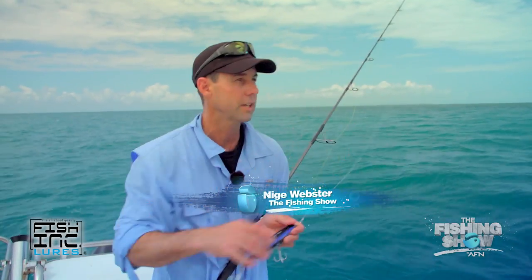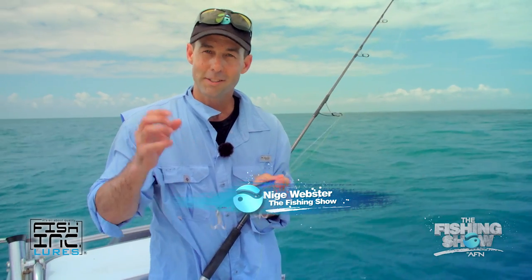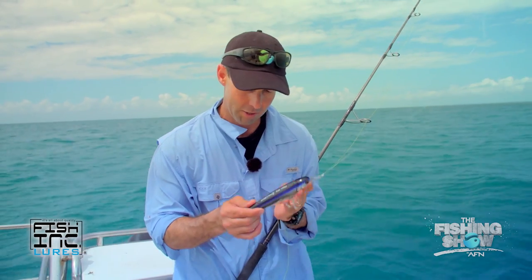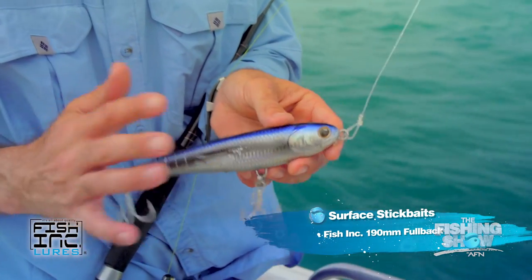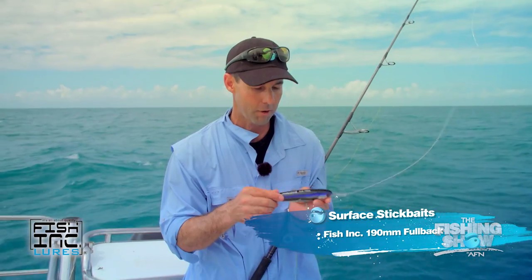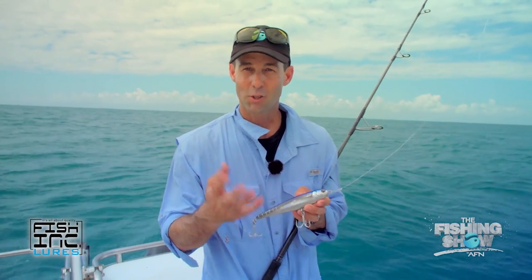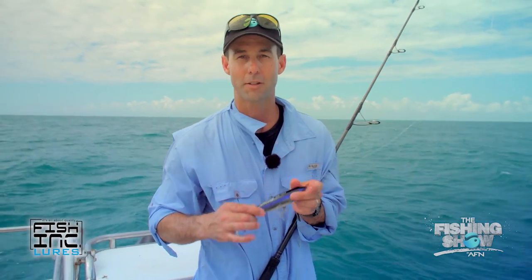A lot of the bigger fish which run along these edges are tuned in to finding bait fish which look like they're wounded or injured or isolated. The idea of using a lure like this is to create exactly that impression. This lure skitters across the top, creates a lot of wake and looks like a bait fish that's on its own. It's out of sorts and it's running away, and it's often too much for them to resist.